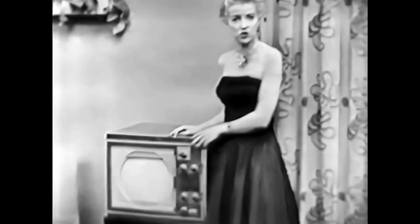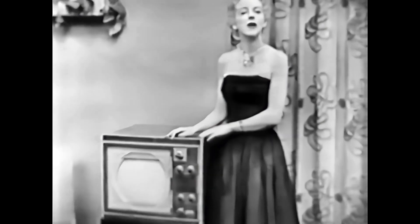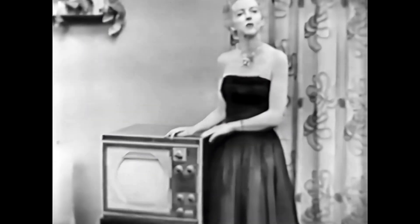This Westinghouse set has a 12-and-a-half-inch picture tube. But with the electronic magnifier, you get an image almost as big as you'd get with a 20-inch tube. Amazing, isn't it?